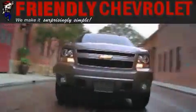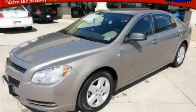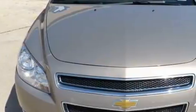Another fine vehicle offered by Friendly Chevrolet. This is a 2008 Chevrolet Malibu. It features a 2.4-liter four-cylinder engine and an automatic transmission.